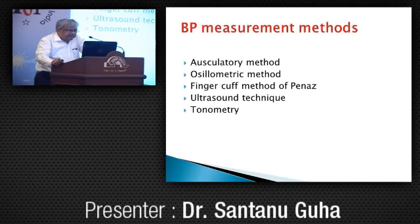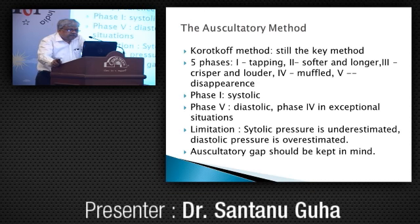BP may be measured by auscultatory method, oscillometric method, finger cuff method, ultrasound technique, and tonometry. The last three are not routinely used, so I will confine to the first two. The Korotkoff sounds method is still the key method. We all know about the five phases — phase 1 being systolic and phase 5 being diastolic. Phase 4 is considered diastolic in exceptional situations where sounds are heard down to zero. Limitation: systolic BP is underestimated and diastolic is overestimated compared with intra-arterial records. An auscultatory gap should be kept in mind.